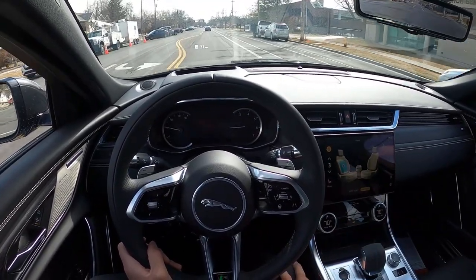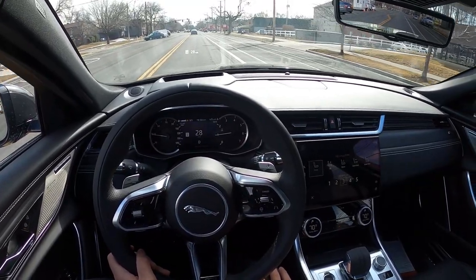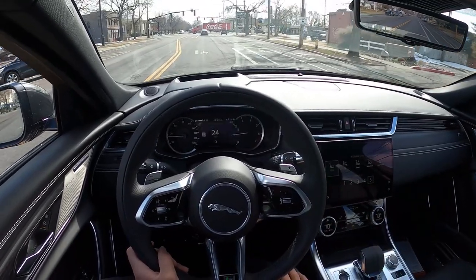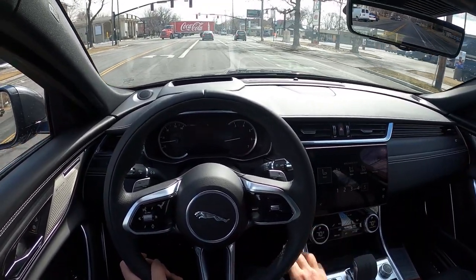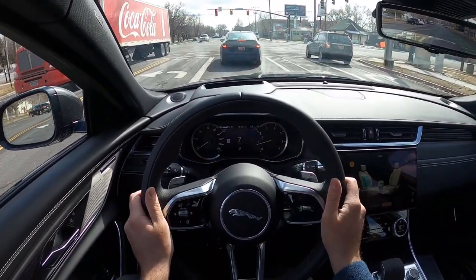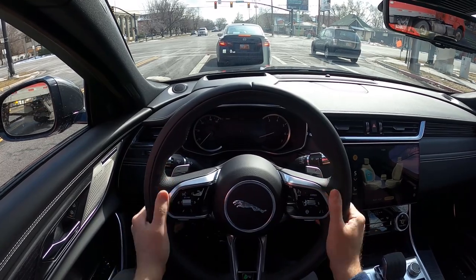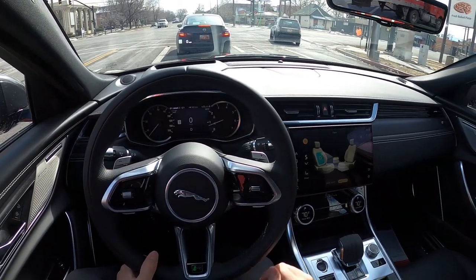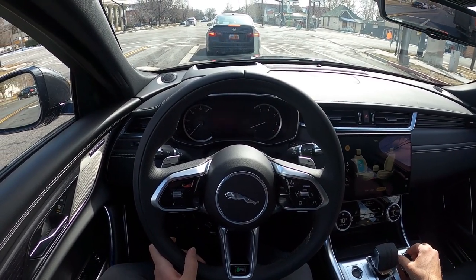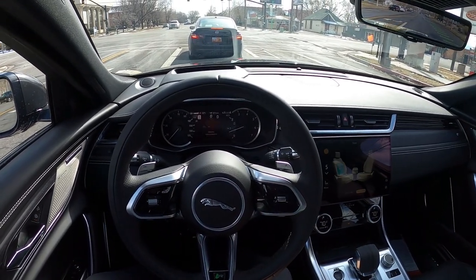Obviously having the massage seat function is definitely a nice feature. We're going to keep it on wave mode with intensity five — I'm having a stressful day today. The steering wheel feels great and steering is very light. All the controls are very nice to the touch, and the paddle shifters feel nice. They've nailed it from a touch point perspective. Everything's a positive — popping it over into the dynamic setting... dynamic mode confirmed. So we've got that going for us.